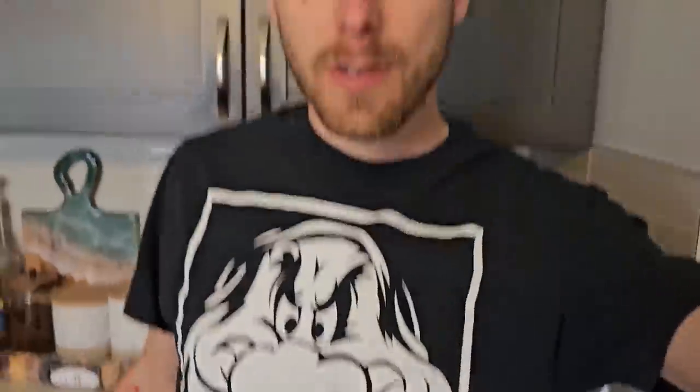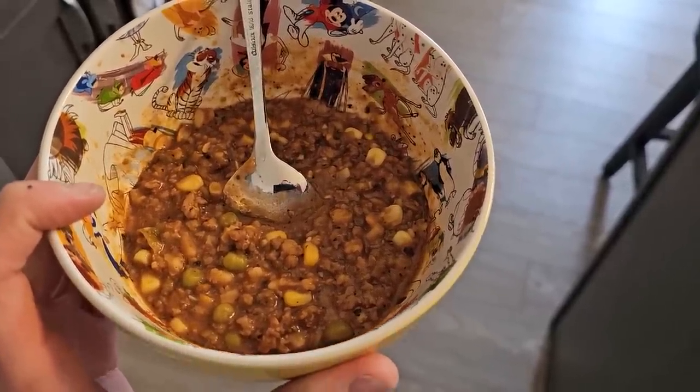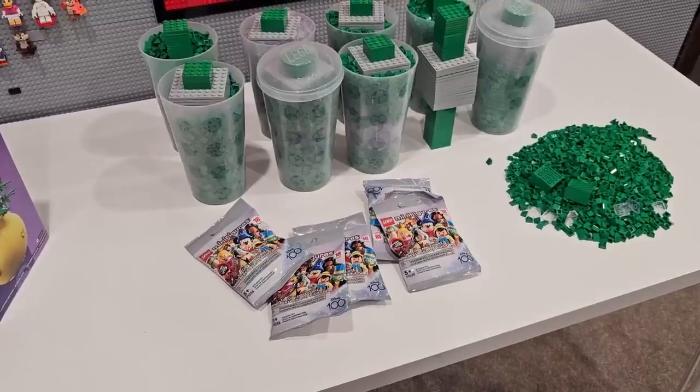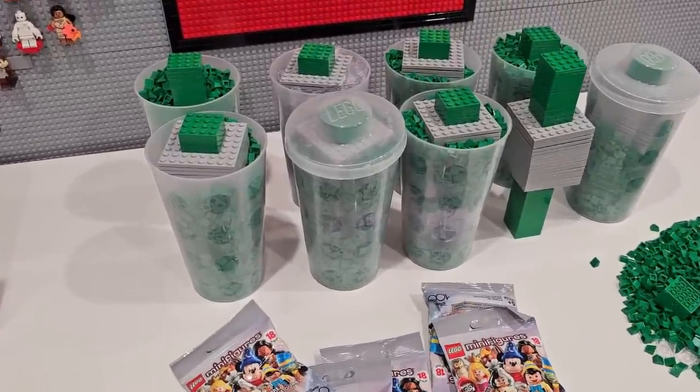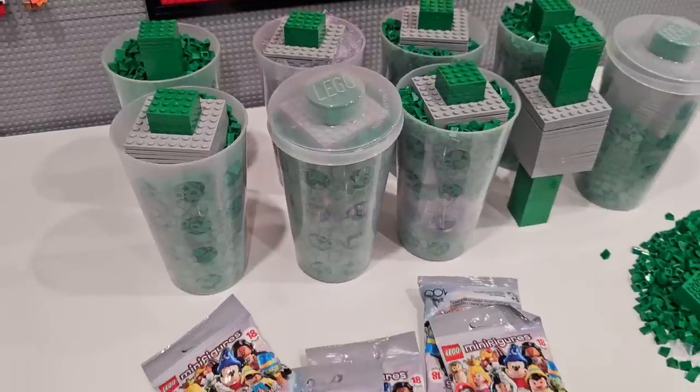I'm grumpy because my sunglasses are beyond repair and there's nothing they can do about it - just got to scrap them. But this hamburger soup looks delicious and it's going to serve as my breakfast and lunch. Now that I'm back from the Lego store, it's time to sort all of these pieces from the nine PAB cups. Some good ones there, that's for sure.